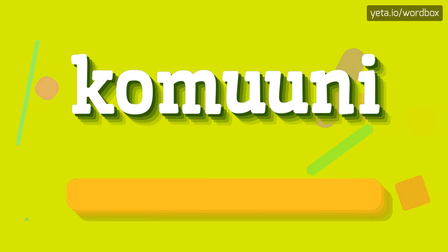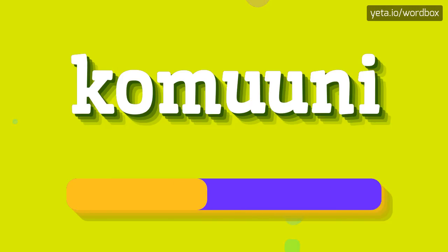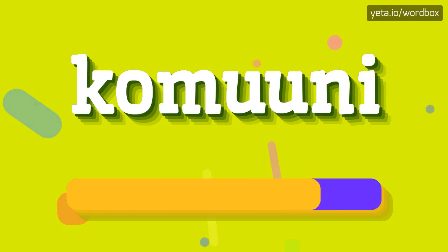KOMUUNI, KOMUUNI. So I will repeat again, but a little bit slower: KOMUUNI, KOMUUNI.